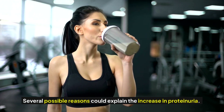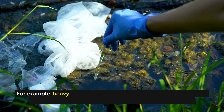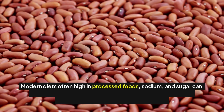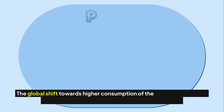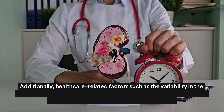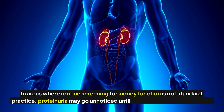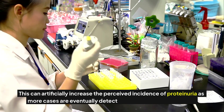Several possible reasons could explain the increase in proteinuria. Environmental factors such as increased exposure to toxins and pollutants, including heavy metals in contaminated water or air pollution, can lead to kidney damage. Modern diets high in processed foods, sodium, and sugar can increase the risk of high blood pressure and type 2 diabetes, subsequently leading to kidney damage. In areas where routine screening for kidney function is not standard practice, proteinuria may go unnoticed until more severe symptoms arise.